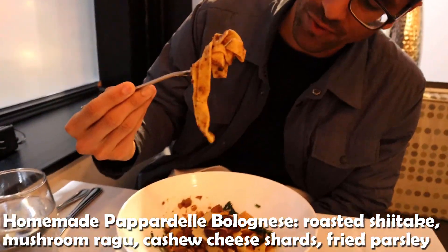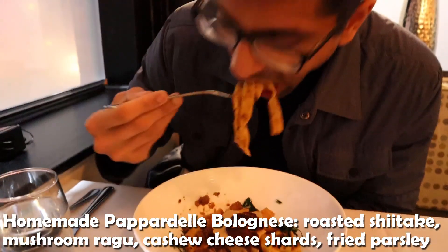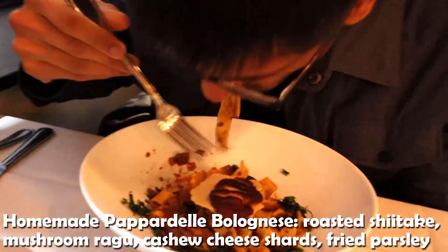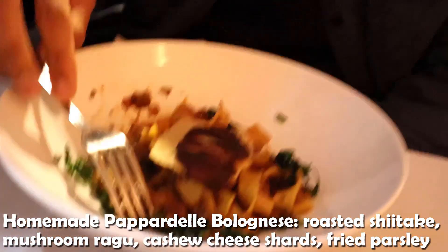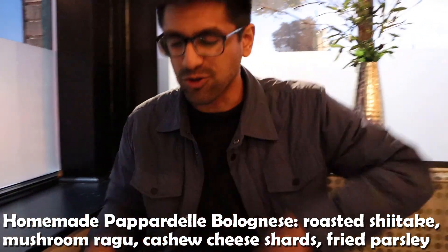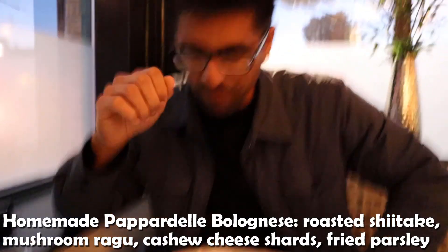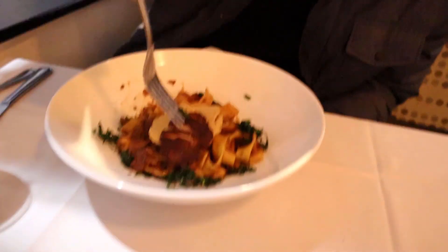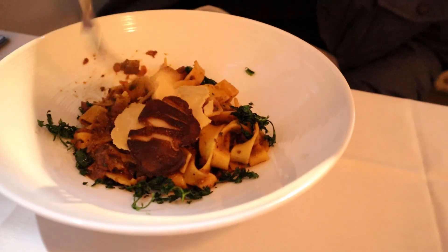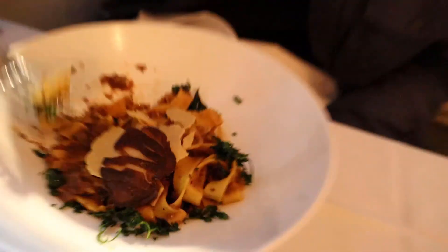Here we've got some flat noodles — look pretty tasty. We've got mushrooms. Not really sure what the sauce is, but we'll find out. That's great. It's real mushroom heavy, I like it. Let me try it with some of this cheese we got here. Is that parsley? I think so yeah — maybe we'll get a little parsley in there too.